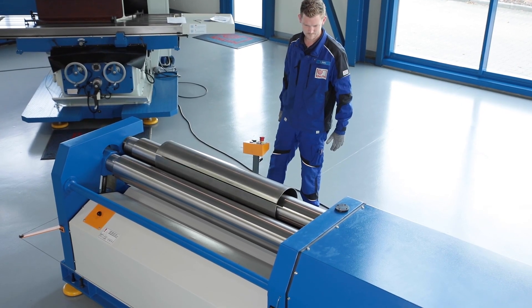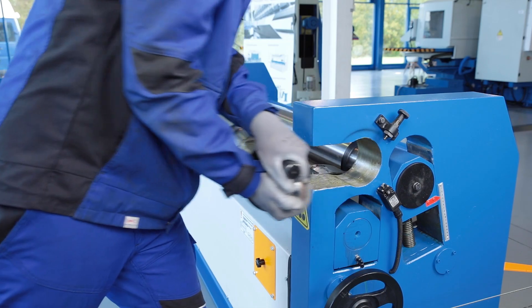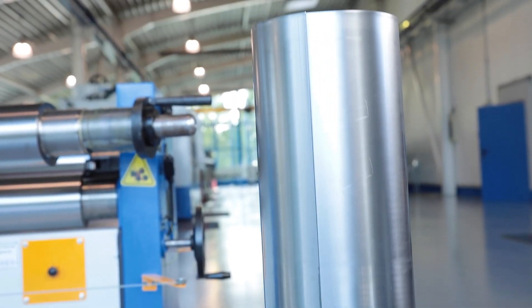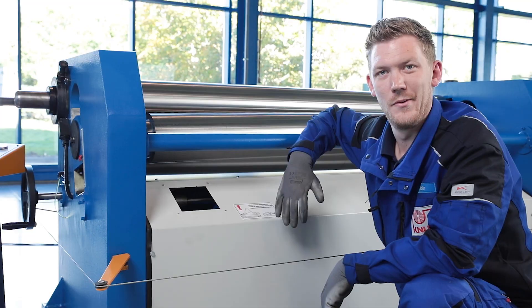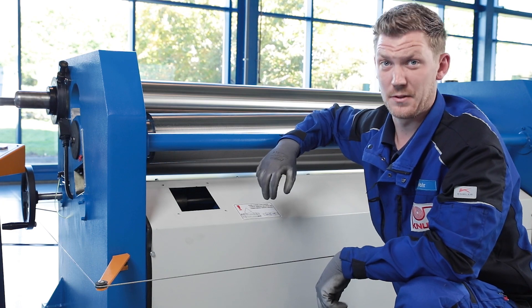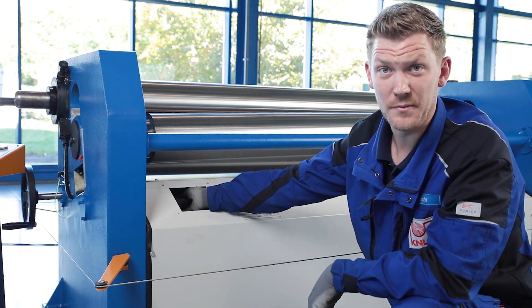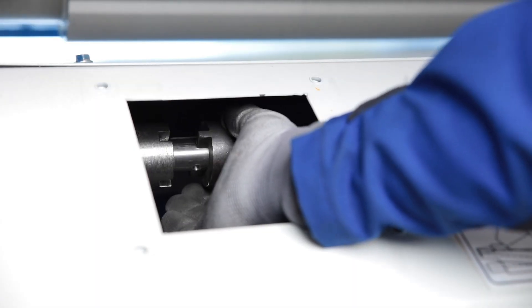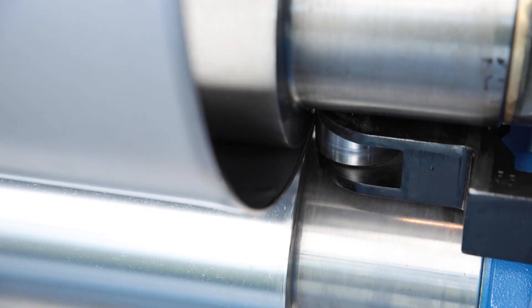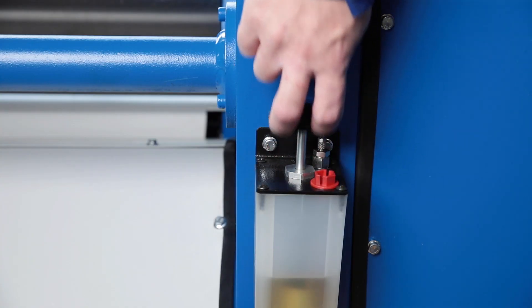The top roller can be folded open for easy removal of the workpiece. For conical workpieces, the rear roller can be adjusted to one side by loosening the coupling on the torsion shaft. The stable side bearing absorbs the high forces that occur when machining conical workpieces.